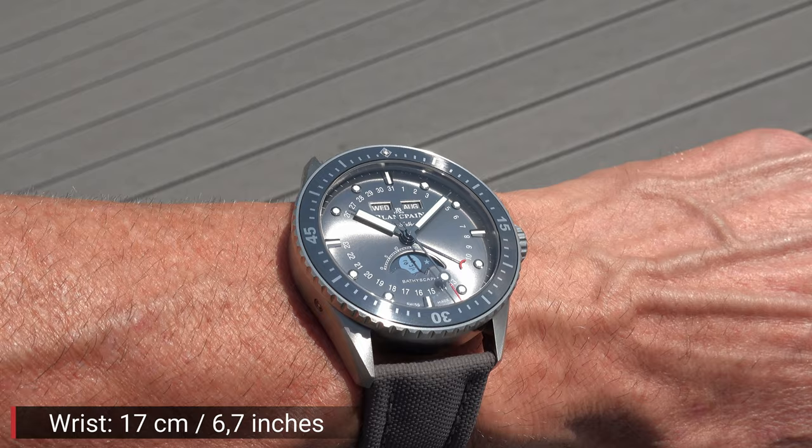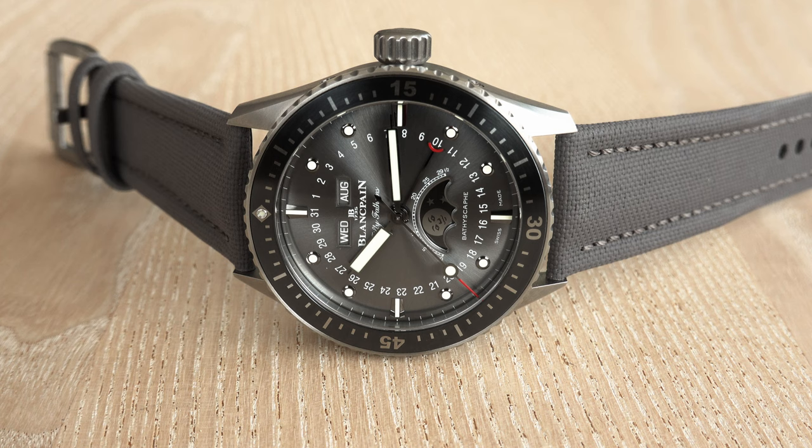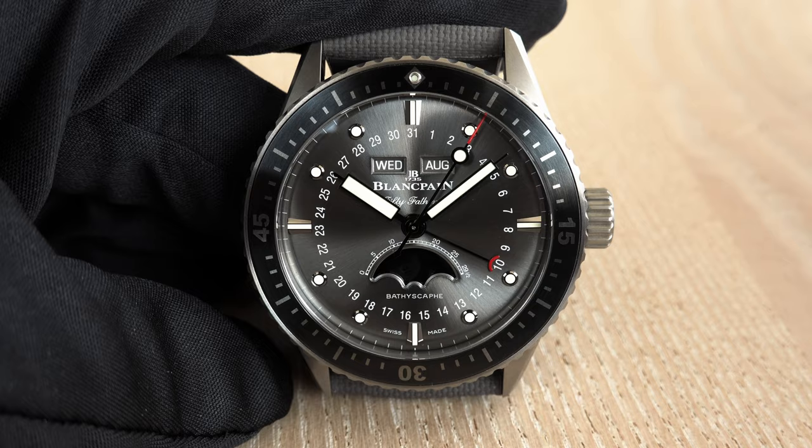Titanium grade 23 is also quite scratch resistant — a six on the Mohs scale — so you really get a unique material. I like the name Quantième Complet; it's French. Blancpain is located in the French part of Switzerland. For those who don't speak French: it's Complete Calendar in English, vollständiger Kalender in German, calendario completo in Italian, and calendario completo in Spanish — the same word.